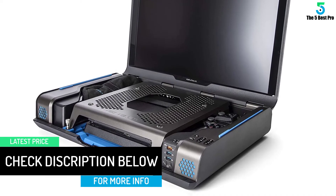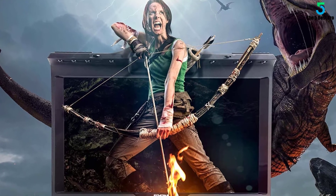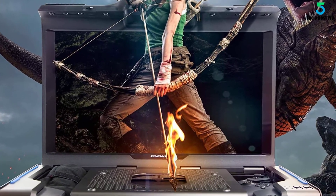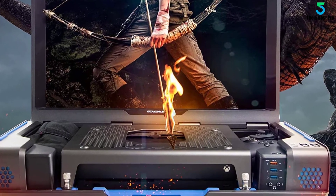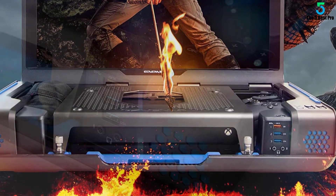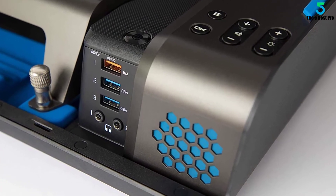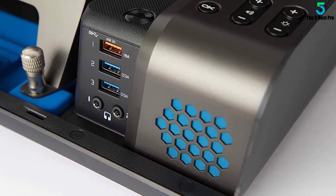Another downside is that for being an expensive all-in-one gaming monitor, the lack of in-device Wi-Fi or cellular service seems like a bit of an oversight. Those gripes aside, if you find yourself traveling and want to bring your console, this is simply the best portable gaming monitor for PS4 and Xbox. Just be ready for a higher cost.